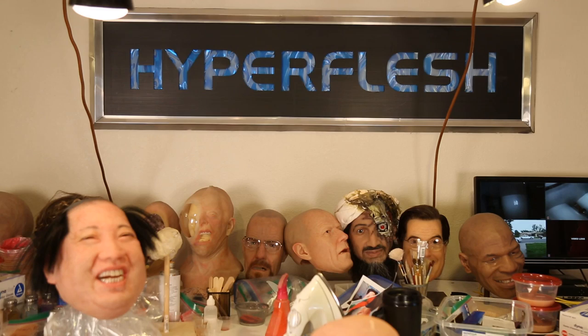My name is Landon Meyer. My company is Hyper Flesh in Denver, Colorado. And I make disturbingly realistic masks.